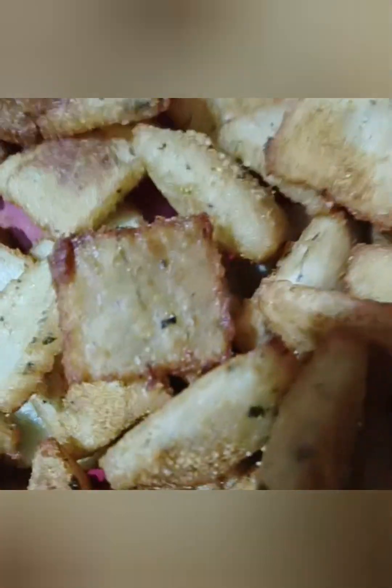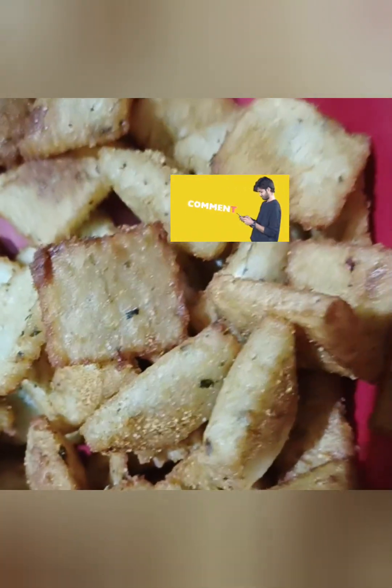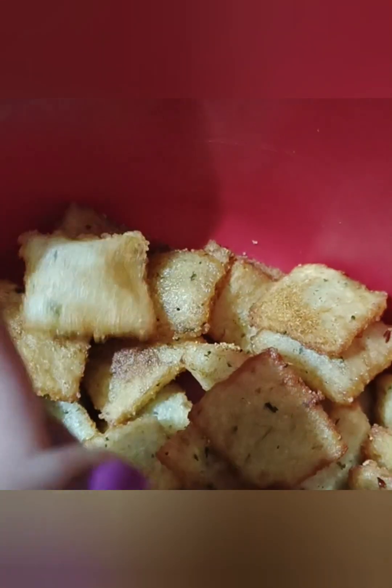Now let's see, I will add this recipe and mix it. This recipe will be delicious. Thank you!